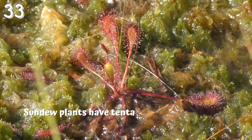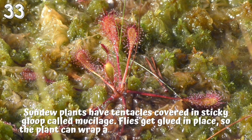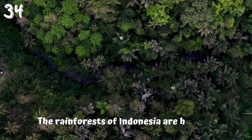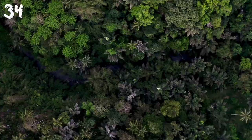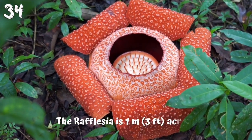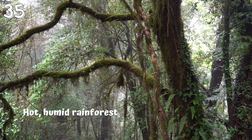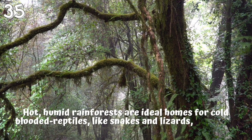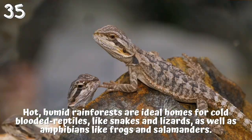33. Sundew plants have tentacles covered in sticky gloop called mucilage; flies get glued in place, so the plant can wrap around them and digest them. 34. The rainforests of Indonesia are home to the largest flower in the world — the Rafflesia, which is one meter across and stinks of rotten flesh. 35. Hot, humid rainforests are ideal homes for cold-blooded reptiles, like snakes and lizards, as well as amphibians like frogs and salamanders.